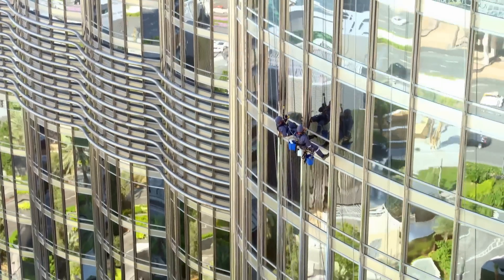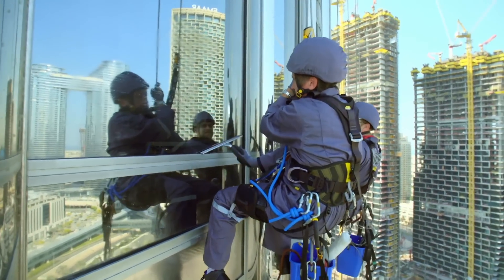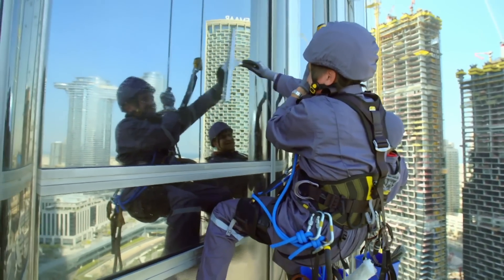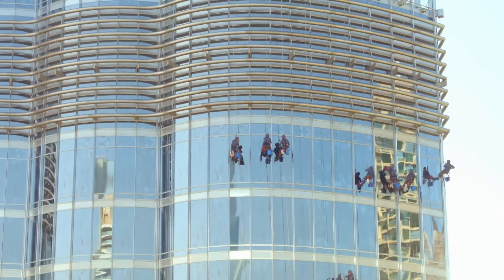We're going to clean these glasses right in front of us. This hand down — that's the hand that drives. So this takes three months to do the whole building. Yes. At the end of which time, you start again.